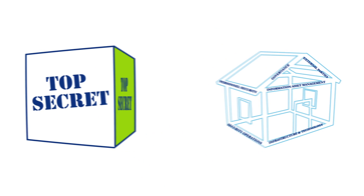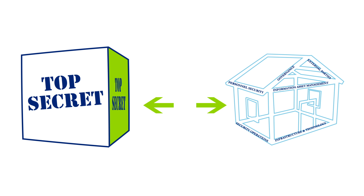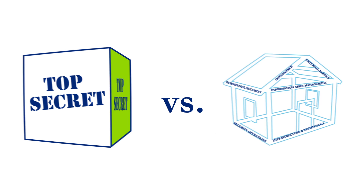Perform a gap analysis to determine how well your existing practices protect your trade secrets versus the data protection framework. Then address these gaps.